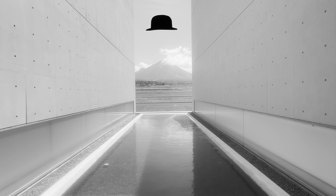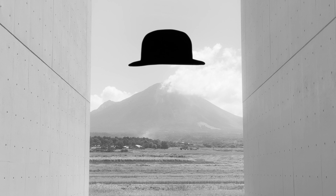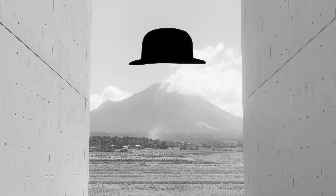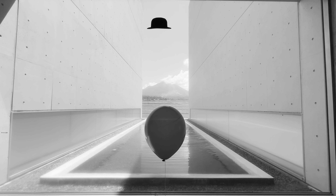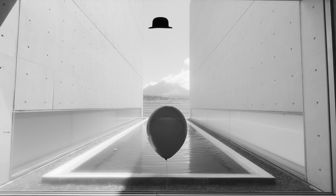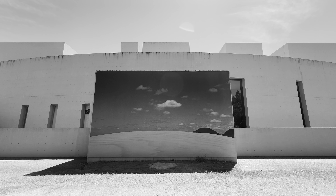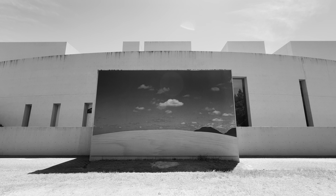Anyway, back to Ueda Shoji. One of his most well-known photographs is of a besuited man in the sand dunes of Tottori with a bowler hat. Another of his photographs features a balloon. Therefore, on one of the museum windows there is a bowler hat and there's also a balloon you can use to make your own compositions. And when you leave the museum, behind the wall in front of the entrance there is a huge reproduction of another of Ueda Shoji's photographs, again of the sand dunes in Tottori. So be sure not to miss that.